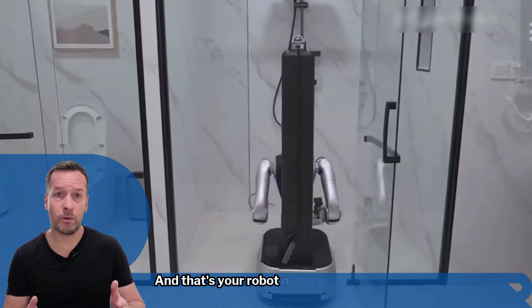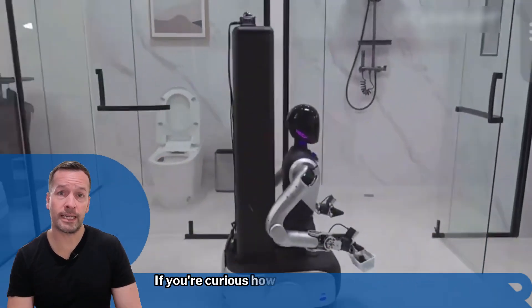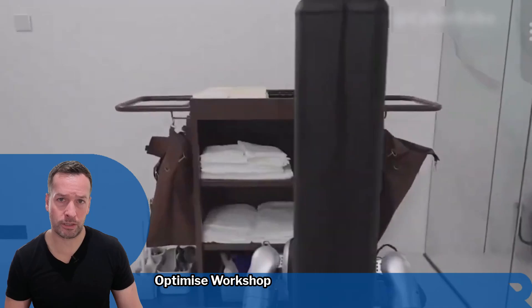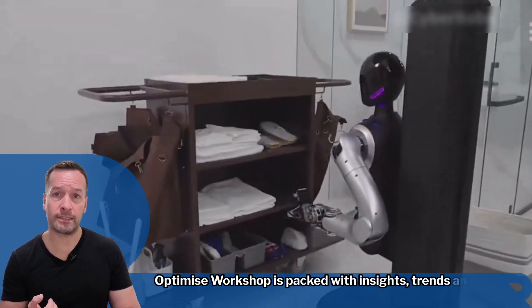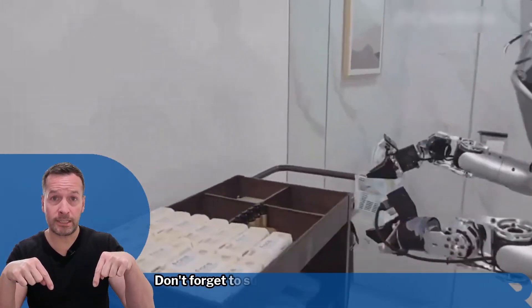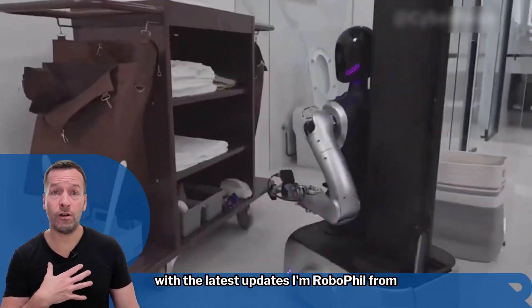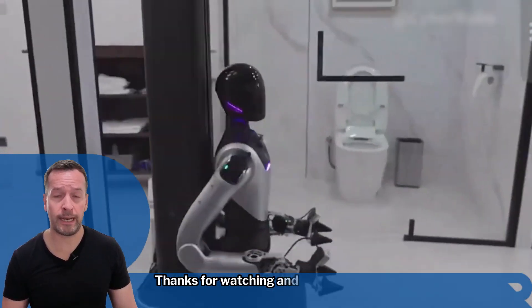And that's your robot news update for today. If you're curious how robotics can transform your business, join me for my weekly live robot optimised workshop. It's packed with insights, trends and practical tips. Don't forget to subscribe to stay in the loop with the latest updates. I'm RoboPhil from Robot Philosophy — thanks for watching and I'll see you next time.